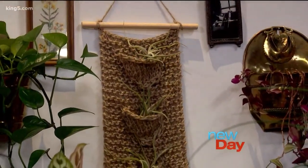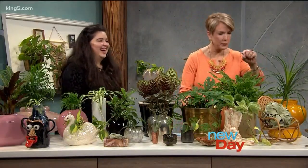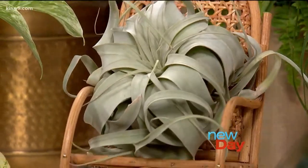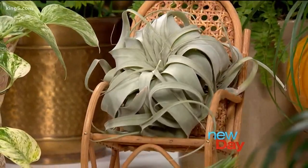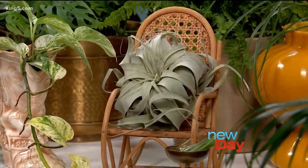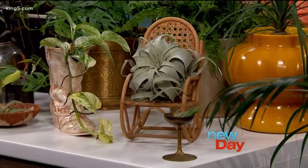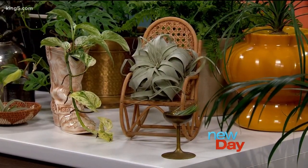Speaking of air plants — this air plant is sitting in a little rocking chair. That is so cool! It's another type of air plant, just a very big variety. They grow really big and have trailing tentacles. It's a great example of using plants to incorporate knickknacks and tchotchkes in your house — I saw a mini rocking chair and I could not pass it up.